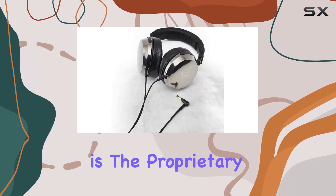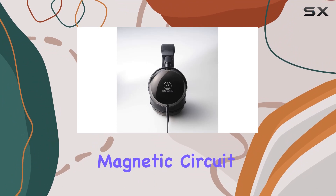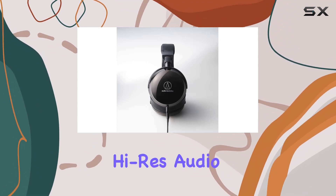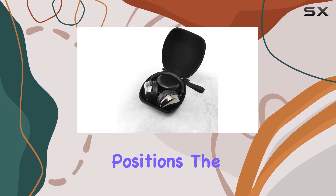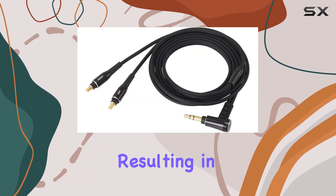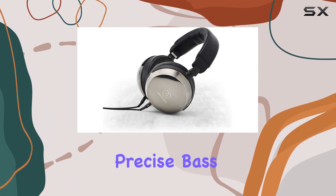The standout feature here is the proprietary large aperture 53mm drivers with a promender magnetic circuit, capable of reproducing high-res audio with stunning clarity. The core mount technology strategically positions the drivers for optimal airflow, resulting in transparent mid and high frequencies that complement the rich and precise bass.